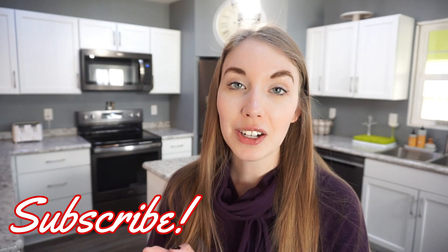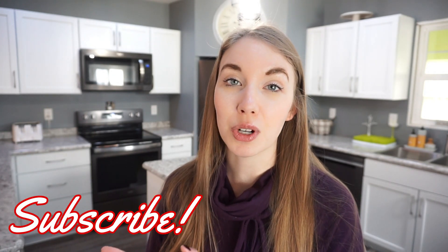If you're not subscribed to my channel yet go ahead and do that. I make lots of what's for dinner videos, cooking, motherhood content, sometimes some cleaning — just things to make motherhood a little bit easier. Give this video a thumbs up and let's go ahead and get started.